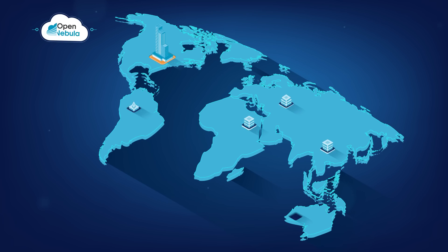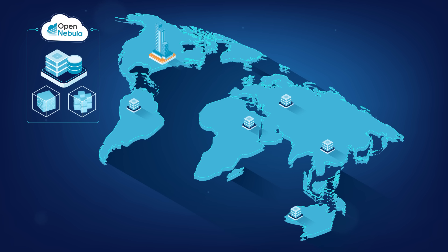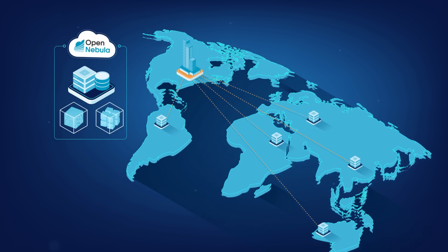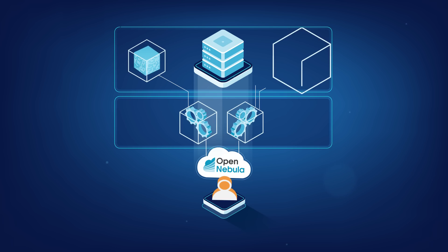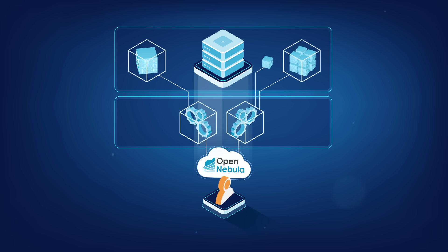Unlock the power of a true hybrid platform by combining your on-premises infrastructure with public cloud and edge resources. Integrate any type of hypervisor you need, from fully virtualized to system containers and serverless deployments.